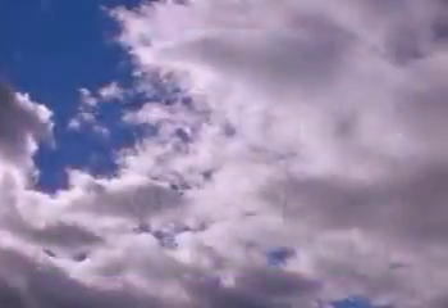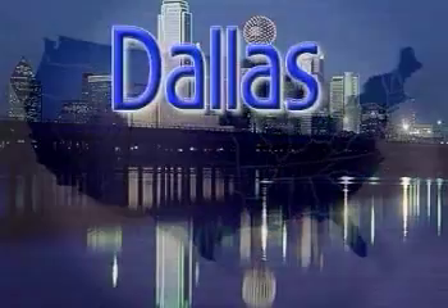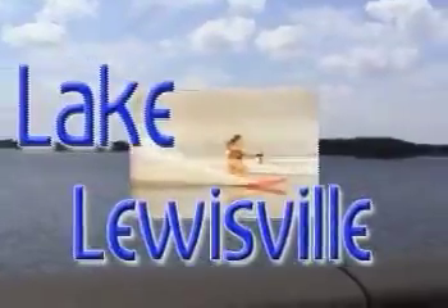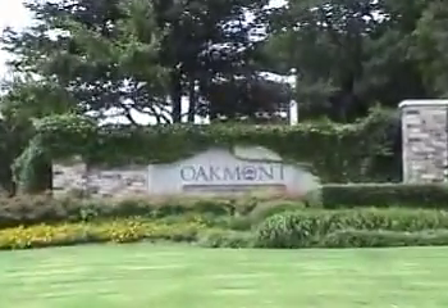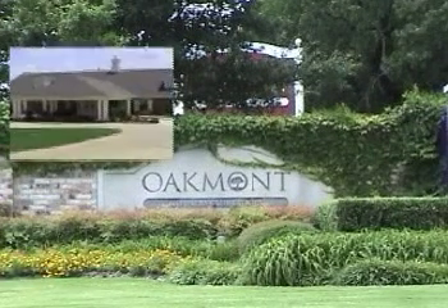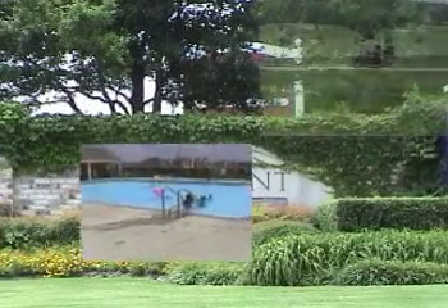Come see this beautiful spacious two-story home located at 2109 Red Rock Drive in Corinth, just north of Dallas, Texas. Enjoy water sports with its close proximity to Lake Lewisville. The house sits on a beautiful cul-de-sac lot in a quiet neighborhood and includes membership in a country club where you can enjoy golf, swimming, and tennis.